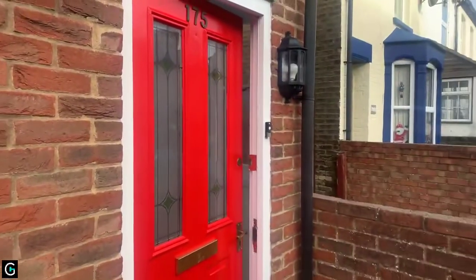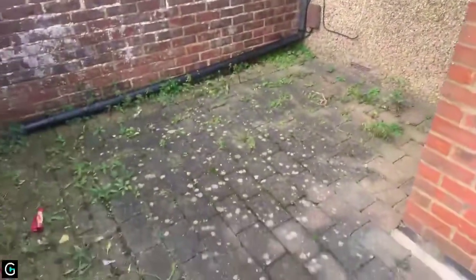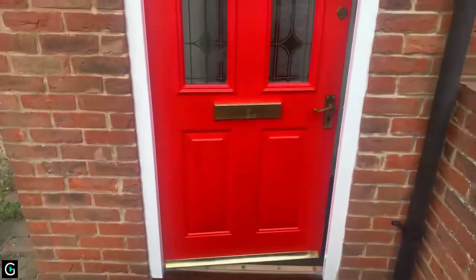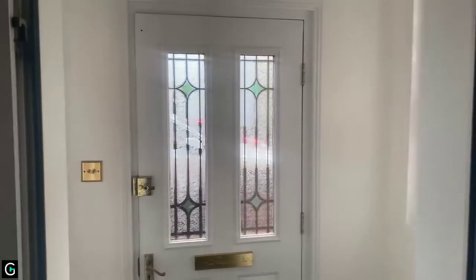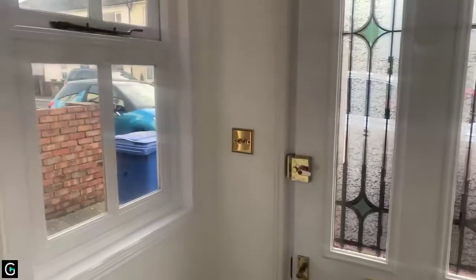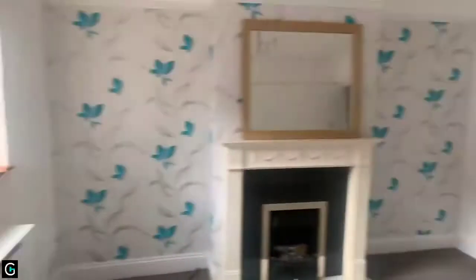I'm just going to give you a quick view from outside. I've given you the street view — you do have this small front garden and then you've got this porch leading you into the main property. The whole property has been newly painted throughout so it's got a nice fresh feel to it. You can see you've got this nice little entrance porch as you're coming in, so you're not straight off the street, which is quite nice.